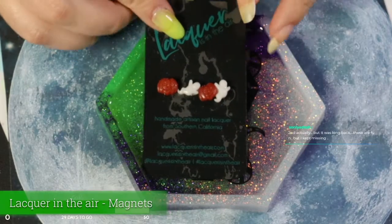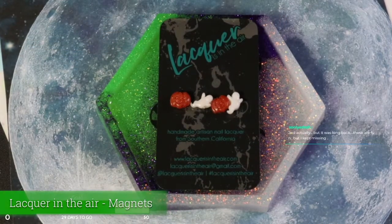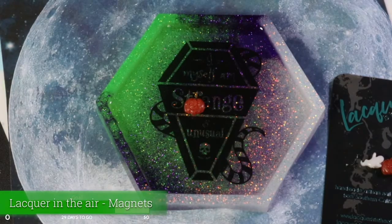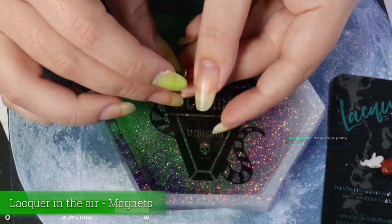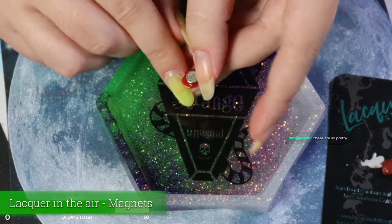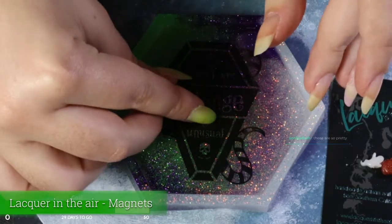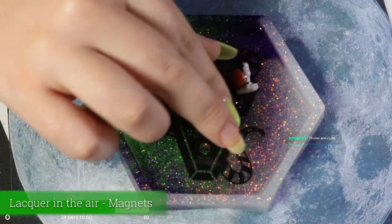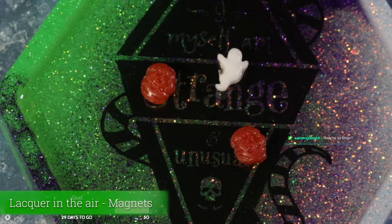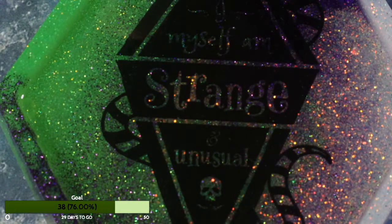This is from Lacquer is in the Air and these are tiny magnets. Not only can I put them on my Helmer — my metal nail polish drawer set — but they're neodymium, so this is the kind of magnet that actually works really well for nail polish. You can use this to make little dots on your nails for magnetic nail polish, which I think is so cute. There's four of them: two tiny little pumpkins and two little ghosties. Very cute. Lacquer is in the Air is a brand out of Southern California.